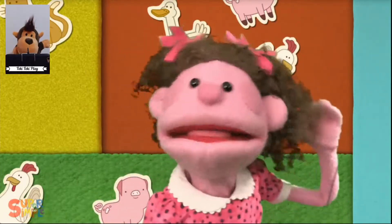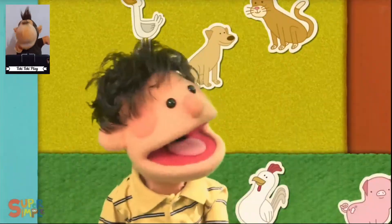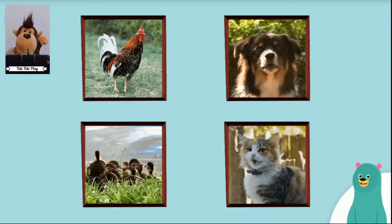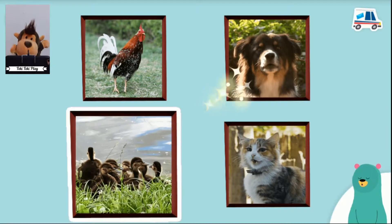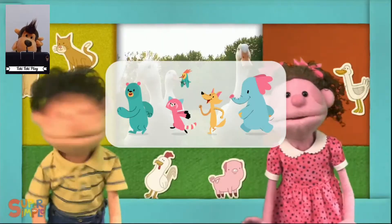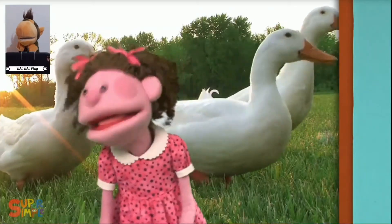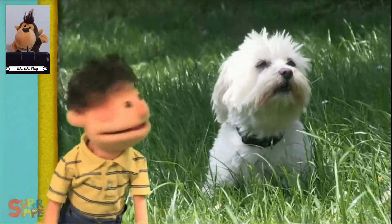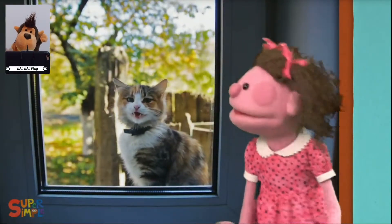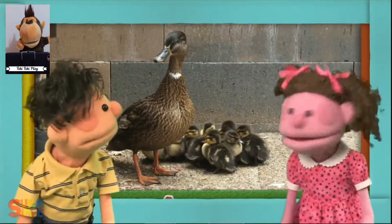Listen, listen, what do you hear? I hear a dog, dog. What do you hear? Do you hear a cat? Do you hear a cat? A dog again. Oh, there's a duck.